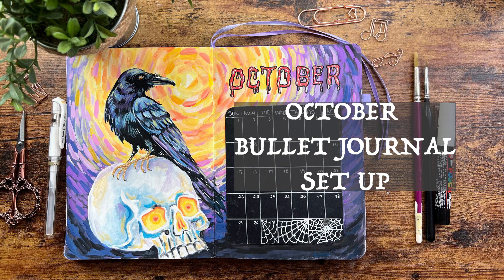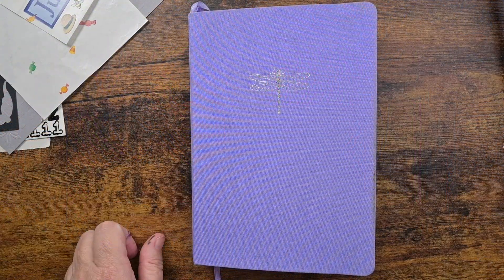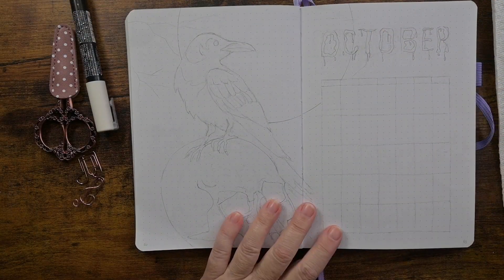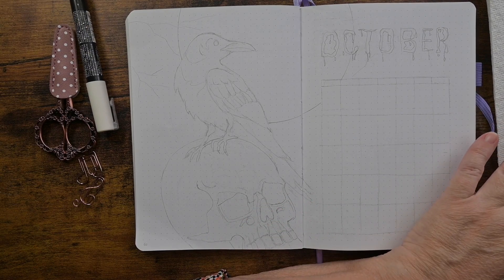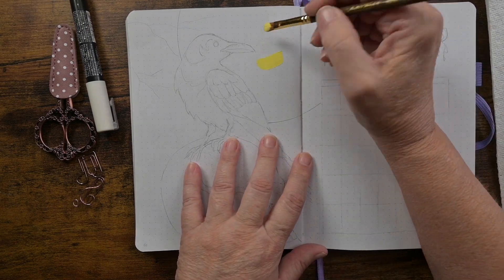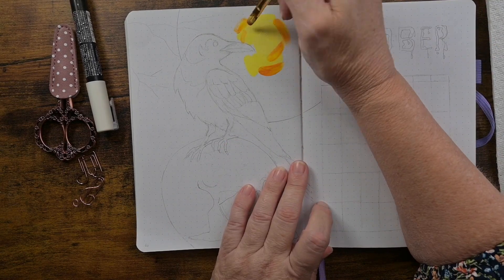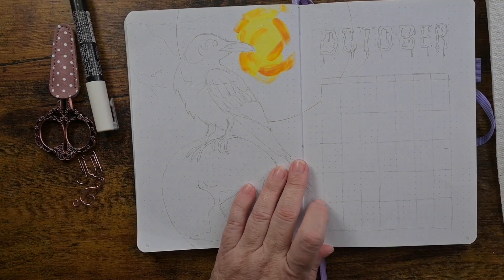Let's do my October bullet journal setup together. If we haven't met, I'm Viv, welcome to Art with Viv. For my cover, I decided to go with the raven. Ravens have a bunch of folklore and mythology that surround them, and I'm going to tell you a little bit about that.